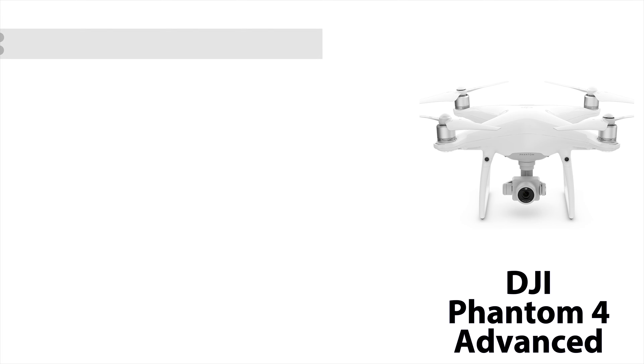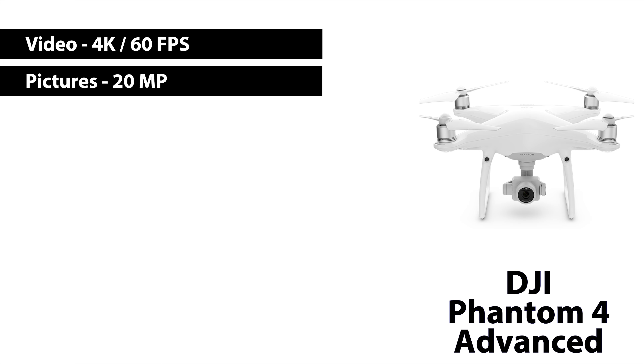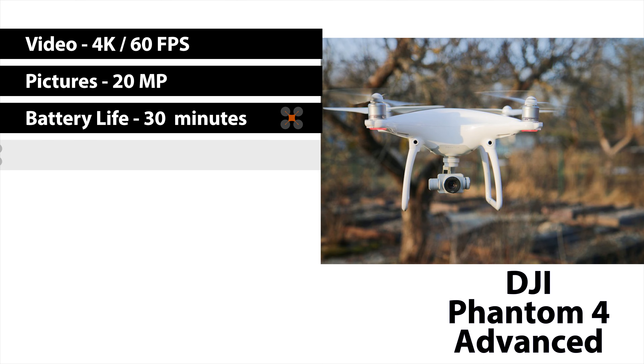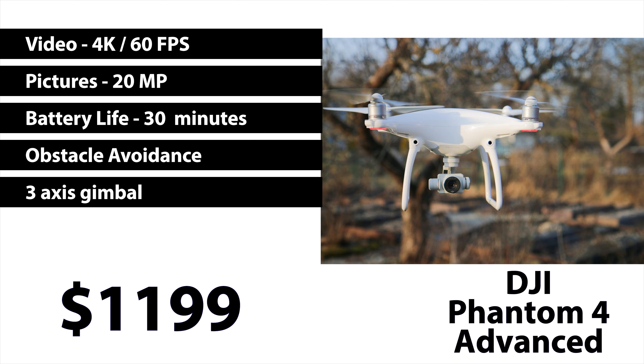Now we're with the DJI Phantom 4 Advanced. The video quality is 4K at 60 frames per second. The picture quality is 20 megapixels. The battery life is 30 minutes. It does have obstacle avoidance, has a three-axis gimbal, and is currently going for $1,199. The Phantom 4 Advanced is a really good drone. The only difference between the 4 Advanced and the 4 Pro is the obstacle avoidance — the 4 Pro has more obstacle avoidance than the Advanced, but they have the same camera, same controls, and everything else. So if that extra object avoidance is not important to you, go ahead and get the Advanced because it is well worth it.